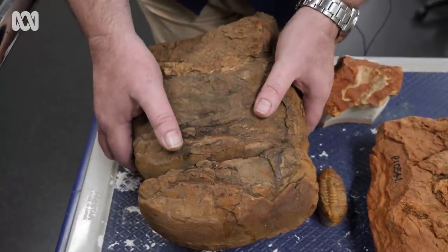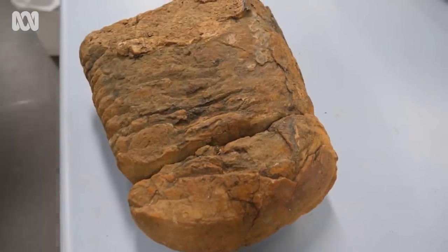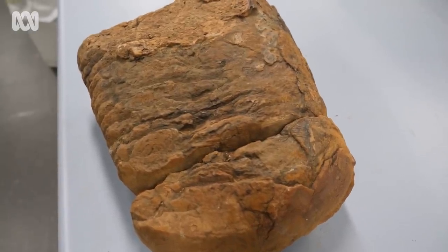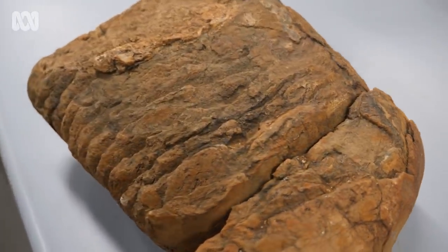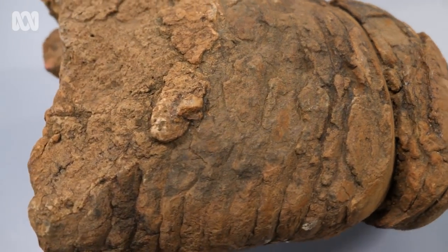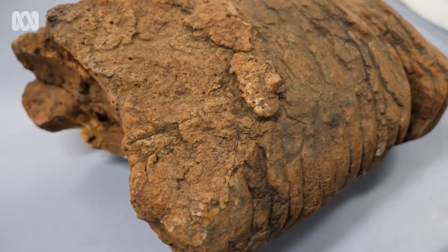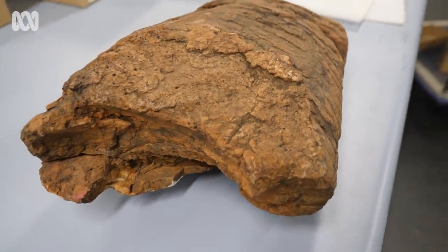My name is Dr Adam Yates. I'm the Senior Curator of Earth Sciences for the Museum and Art Gallery of the Northern Territory. I have next to me the fossil of a nautiloid, a giant nautiloid. This particular fossil was found lurking in the basement of the old space where the collection was temporarily stored for many years before we finally moved into the new museum at Megafauna Central in the centre of Alice Springs.